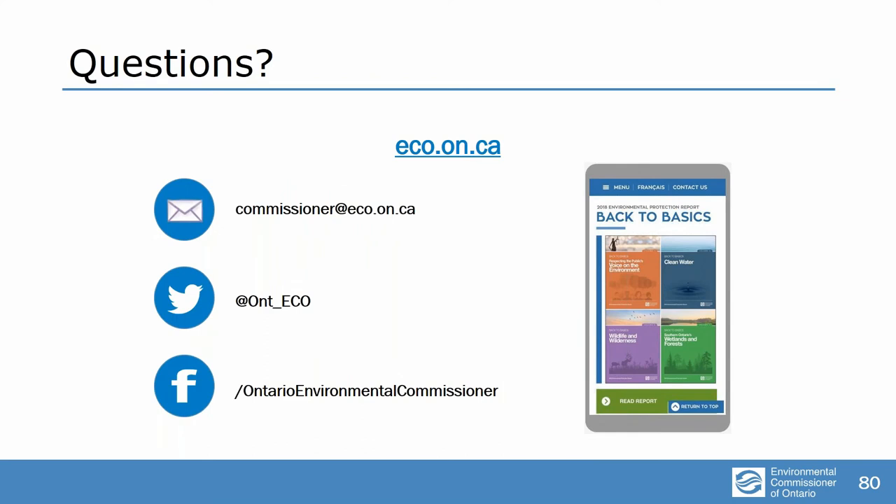We'll now start taking questions from the audience. I'll remind you that you can submit questions using the question pane on the GoToWebinar window. So our first question for the Commissioner: I heard the news about the cuts to the Environmental Commissioner's Office. Is this going to be your last report? I don't know what my personal status is going to be after the legislation is proclaimed, but my excellent staff will still exist. Although the office will have a reduced mandate and will be part of the Auditor General's Office, it will still have the obligation and the right to report to the Ontario Legislature on Energy, Environment and Climate.